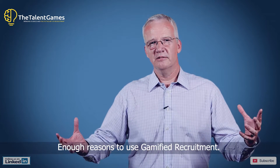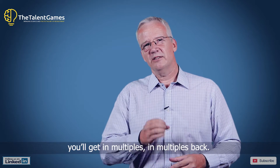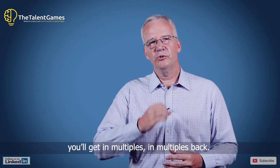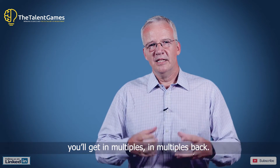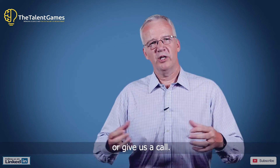Enough reason to use gamified recruitment — the investment that you make, you will get back in multiples. If you want to know more, check out our website, play the game, and give us a call.